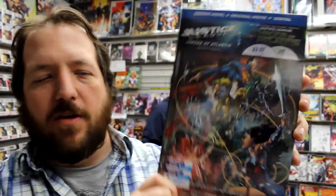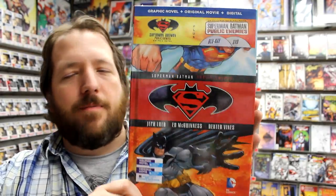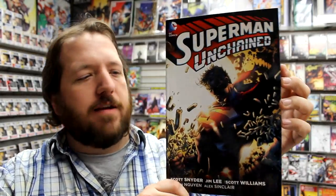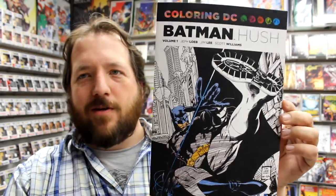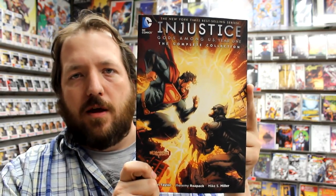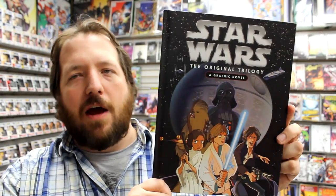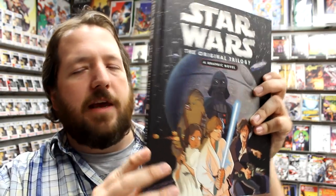We've got some interesting stuff from DC today — a bunch of hardcover graphic novels that also come with the animated version of the same story. This is Throne of Atlantis with the DVD, Batman The Dark Knight Returns with the animated Blu-ray and DVD, and Superman Batman Public Enemies with the same Blu-ray DVD combination. Also DC Comics Bombshells Volume 1, Superman Unchained in softcover, Pitiful Human Lizard Volume 1 by Jason Liu, Harley Quinn and Power Girl in softcover, the Batman Hush coloring book, Injustice Gods Among Us complete collection for year one, and a Star Wars original graphic novel covering episodes 4, 5, and 6.